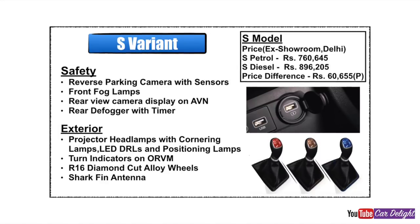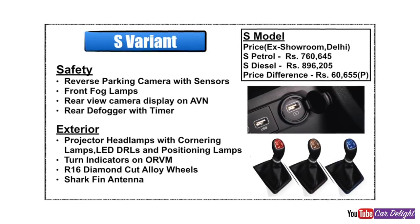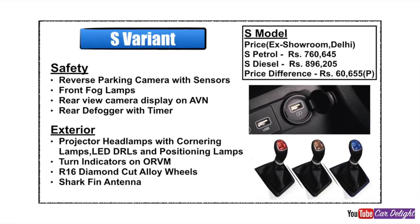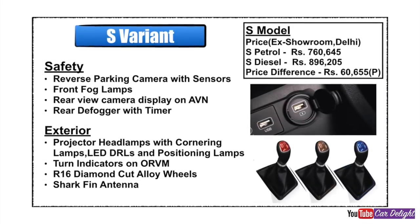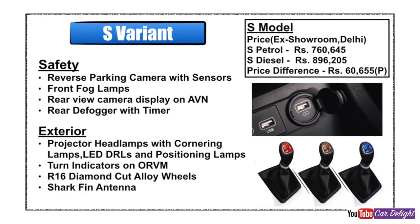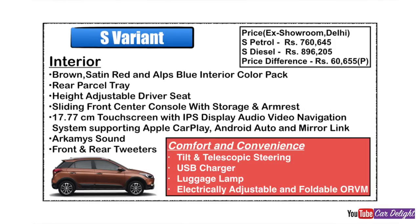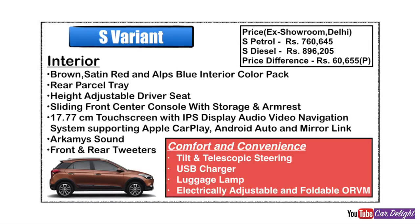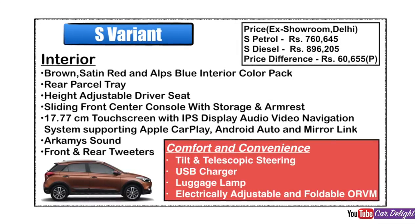Moving to the S variant, the price difference from the base variant is ₹60,000. Extra features in the S variant include: a reverse parking camera with adaptive guidelines, rear parking sensors, fog lamps, a larger music system screen, rear defogger, projector headlamps, cornering lamps, LED daytime running lights, positioning lamp, turn indicators, and R16 diamond cut alloy wheels with a shark fin antenna. Interior additions include a brown, satin red, and elves blue interior pack (three options), a rear passenger tray, driver side seat manual height adjustment, front armrest with storage and sliding option.